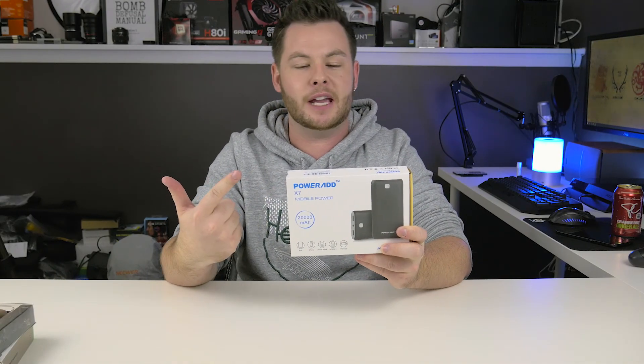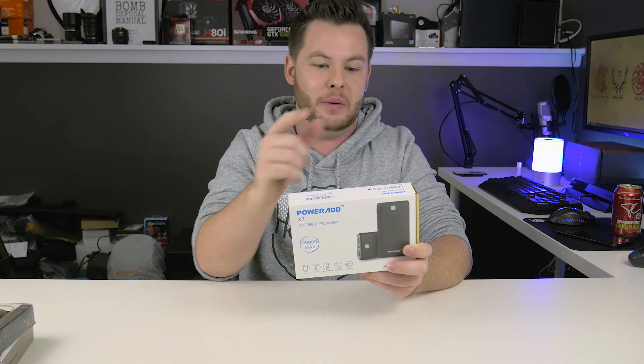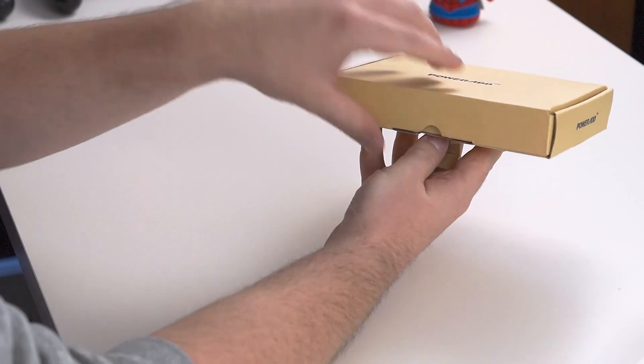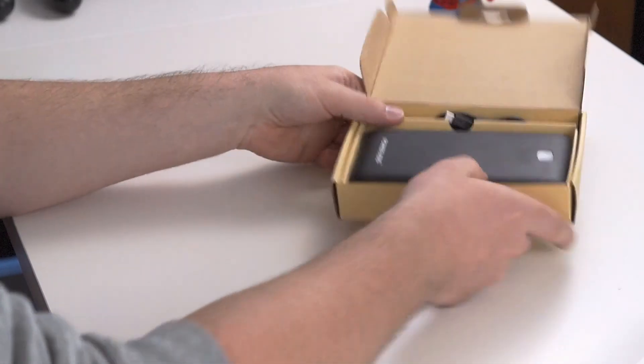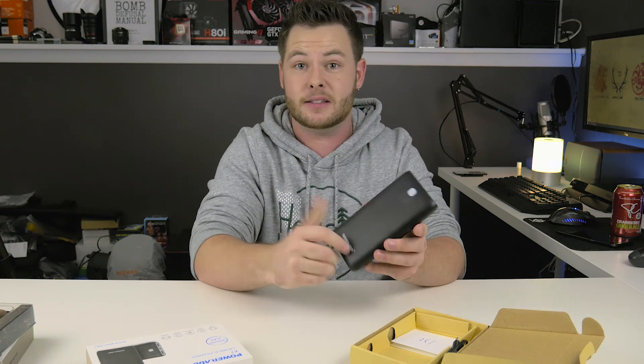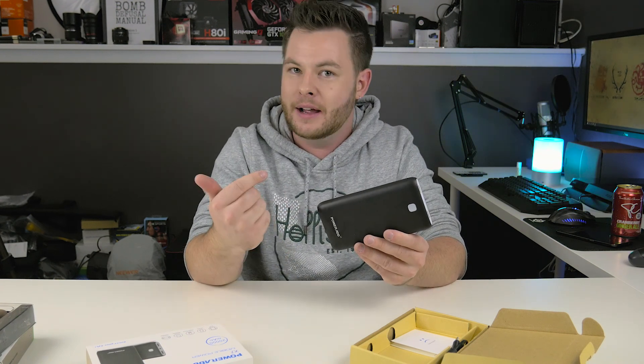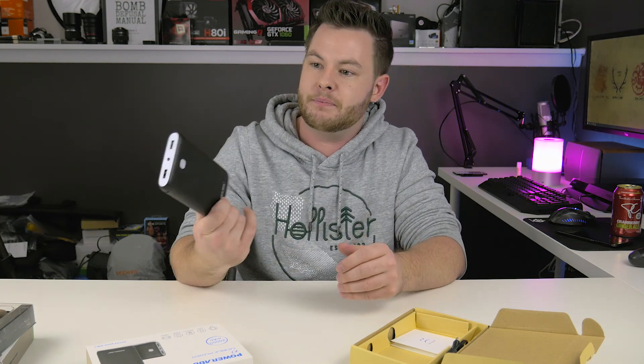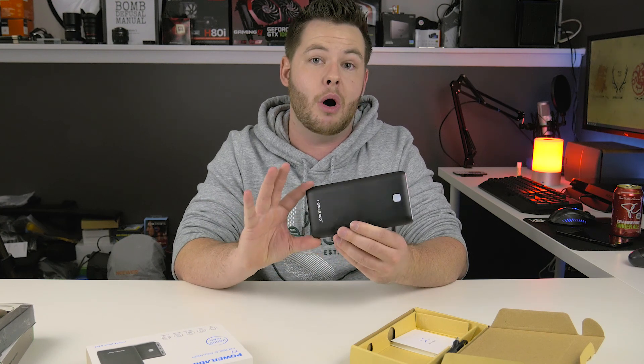This one is made by Powerade — not to be confused with the drink company. This is a 20,000 milliamp battery and it is hefty. This thing is huge — with the Prime Cables one you can comfortably fit it in your pocket, but this one, not so much. Maybe in your back pocket if you're out catching Pokemon, since that's the one thing that kills batteries more than anything. You could take this for a whole weekend camping as well. Using basic math and assuming 3000 milliamp batteries, this should get you almost seven charges.